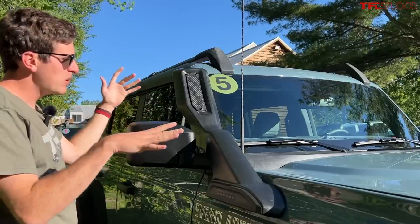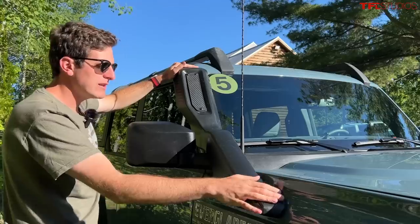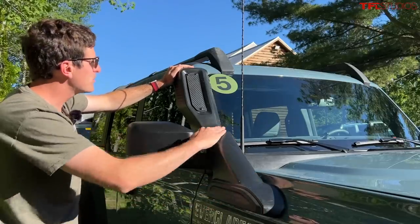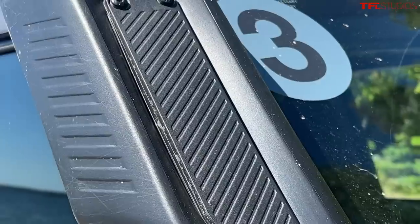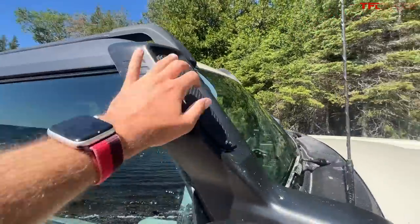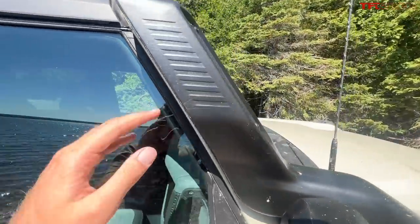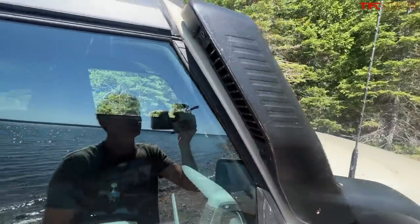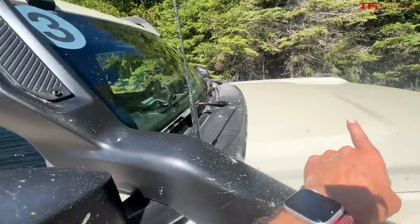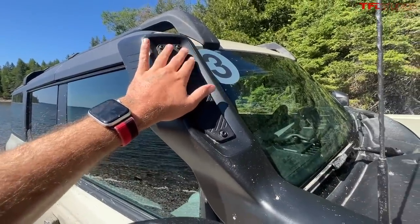A lot of snorkels do look kind of tacked on, but this one is very well integrated. They had to do a pretty crazy bend — it enters the vehicle up here on the right front fender and then it kind of bends its way around the mirror before creating this low-profile look around the A-pillar. You can actually move this from the front to the back depending on where you want the air to be sucked in from. If you want more of a ram air effect you can put it in the front, and of course going through mud to avoid splash-back you want it pointing forward.